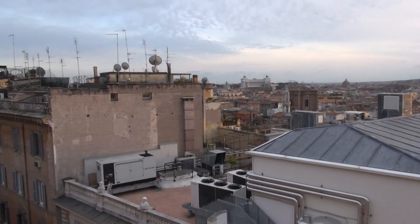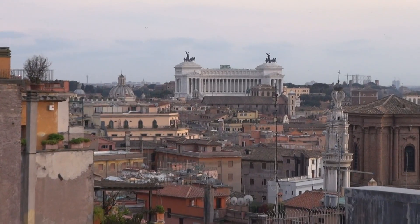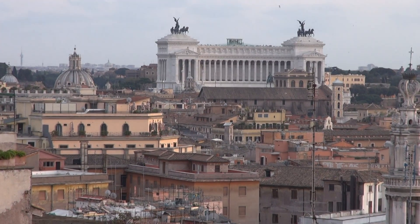First of all, that big building over there is the Piazza Venezia monument. The Colosseum is just behind it, but you can actually see the Colosseum from here.